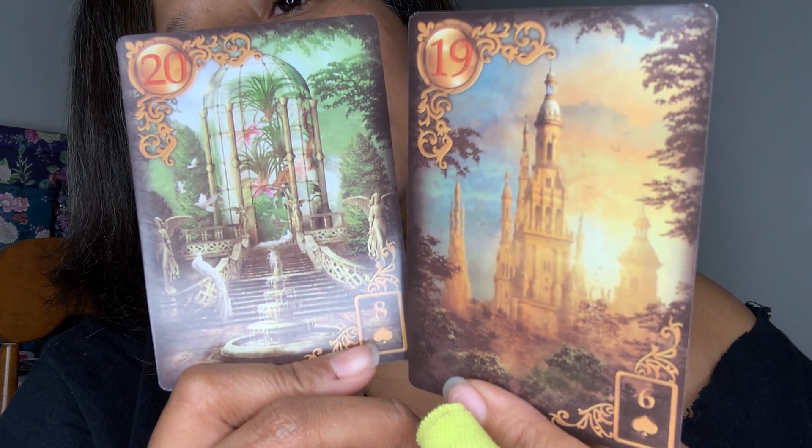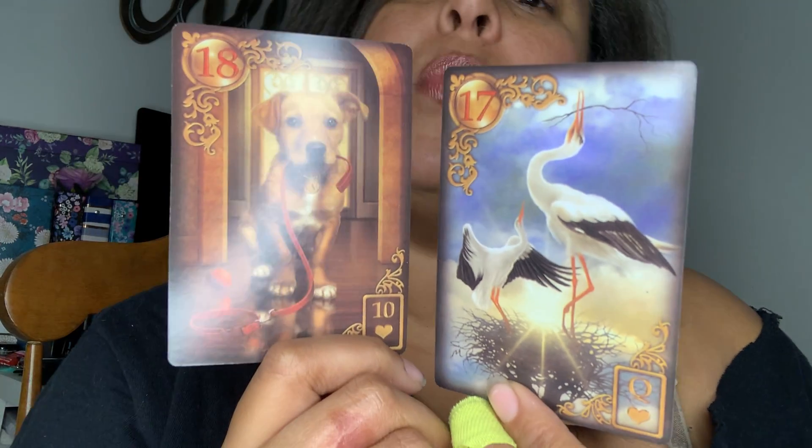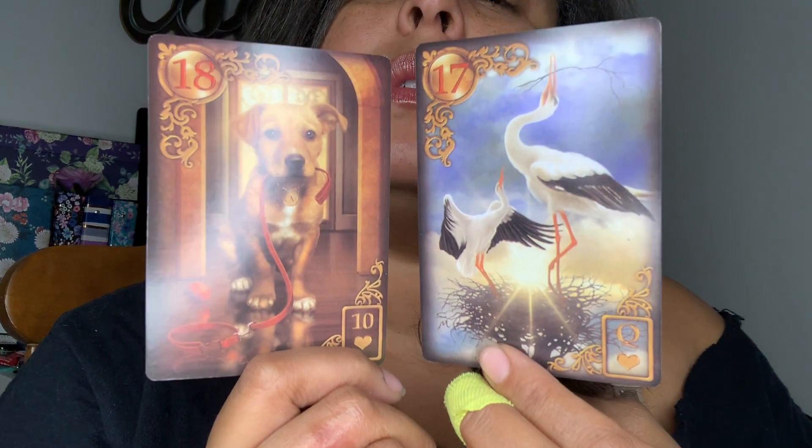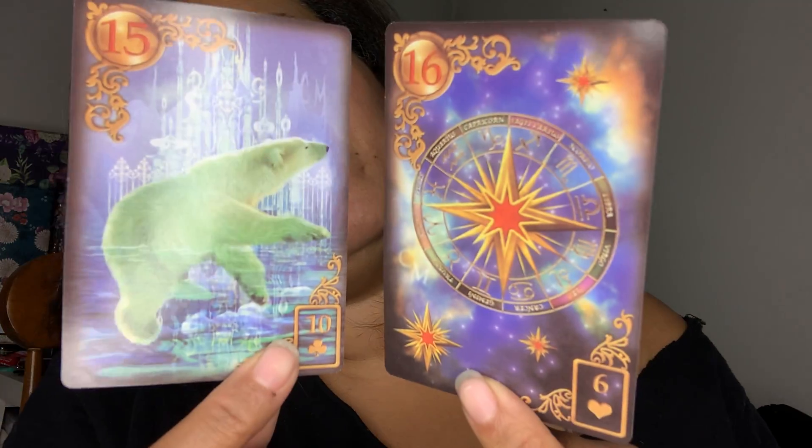Then you have the menagerie — isn't that what it's called? And the castle. Let me see — might be the greenhouse. The tower and the park. Then you have the dog and stork. The stork could be like bringing a baby or bringing good news. The dog could be a faithful, loyal, loving companion that makes a lot of noise — it's loud.